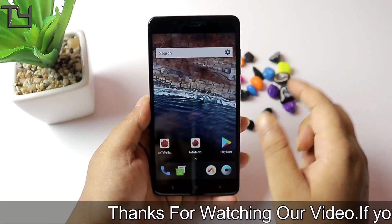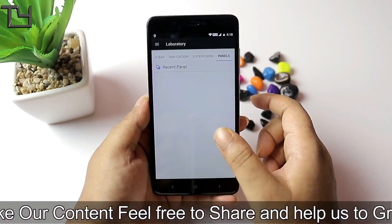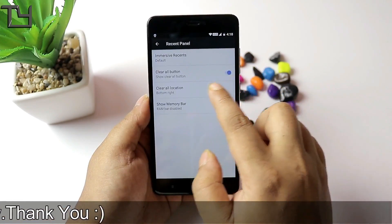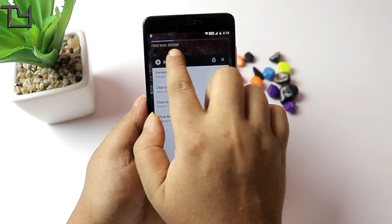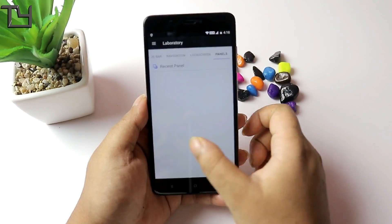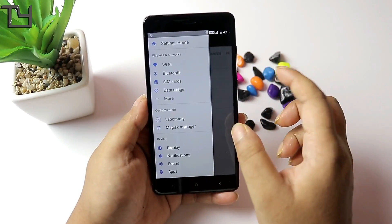Coming to the recent apps panel, there is something to show you — the RAM memory bar is there. You press recent apps and you can see the free RAM currently available right up there. The VOLTE logo is also there and it looks good, which means VOLTE calling does work.